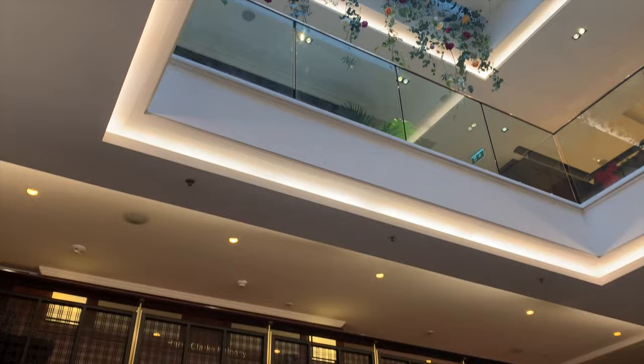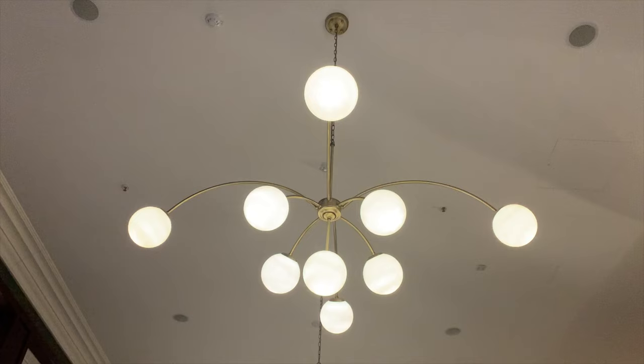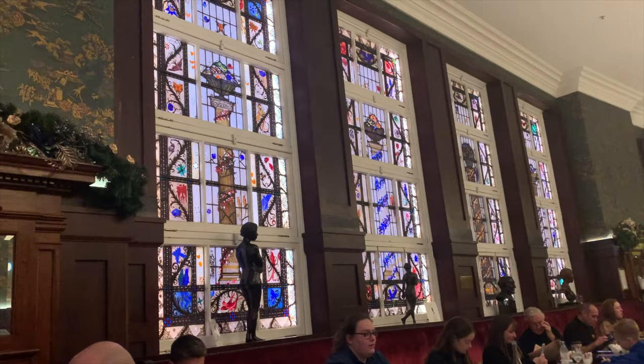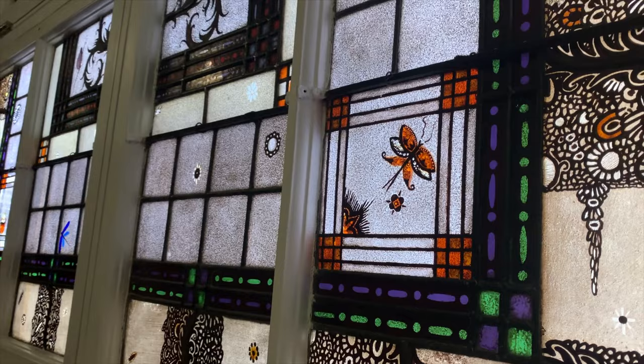The building was modified extensively in 1995 and refurbished again between 2004 and 2005, and then again between 2015 and 2017. This latter work was described as a multimillion euro refurbishment. These beautiful stained glass windows by Harry Clark are one of the wonders of the original building. It has a certain splendor but I think these various updates have certainly taken their toll on the soul of the place.